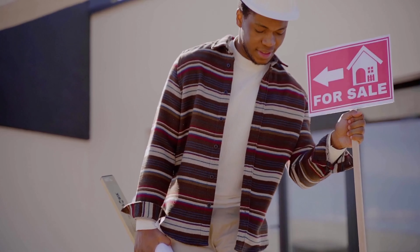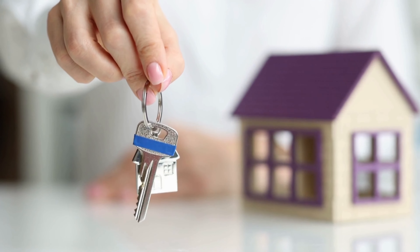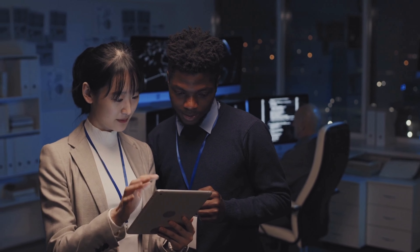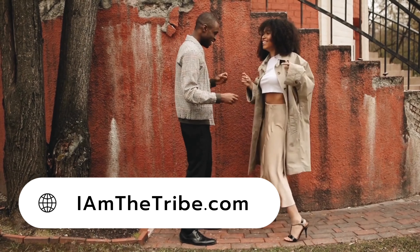Are you a real estate agent looking to jumpstart your career? Join our online agent network and gain access to the support and resources you need to succeed. I've never knocked on a single door and I've still generated several million dollars in sales per year. Our team is here to help you do the same. Click the link in today's show notes or visit iamthetribe.com to learn more about this opportunity.